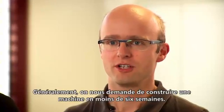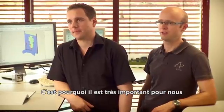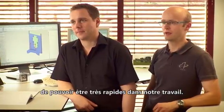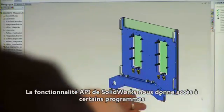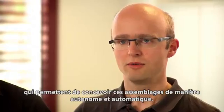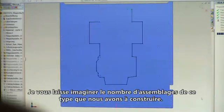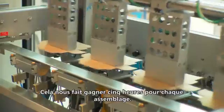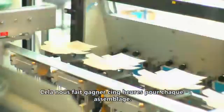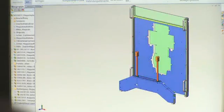Usually we have to build a machine in less than six weeks, and because of this it's very important that we can do our work very quickly. SOLIDWORKS API functionality gives us the ability to have programs which design these assemblies all by themselves, automatically. This saves us up to five hours of time per assembly, and it all runs by itself.